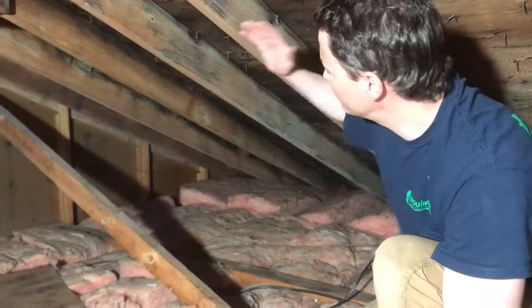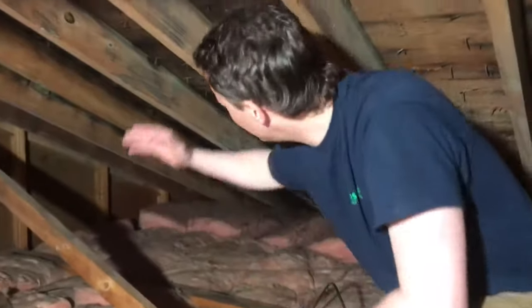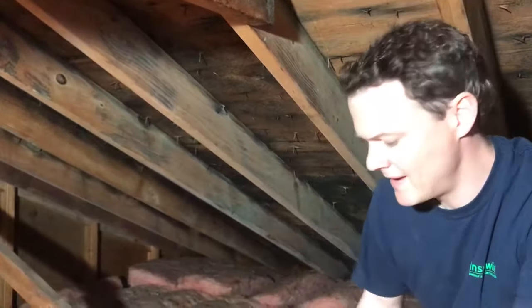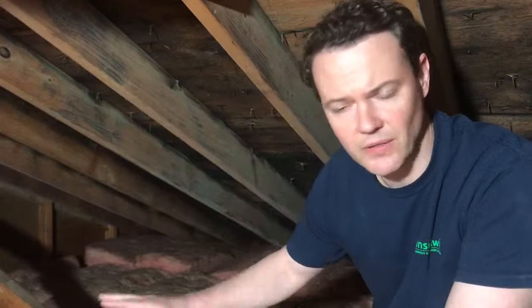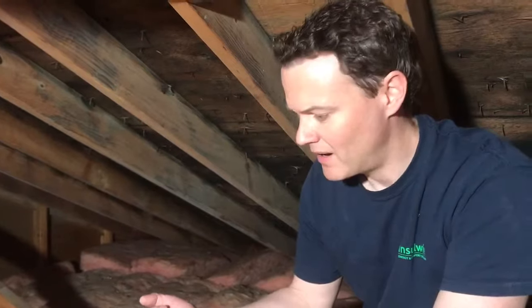That's going to dry the attic out. After we're done air sealing the attic, what we're going to do is spray a mold killer on the roof deck itself. The mold killer is also going to make the mold stains go away. Once that's done, we'll let the attic dry out for about a week and then come back and re-insulate everything after that.